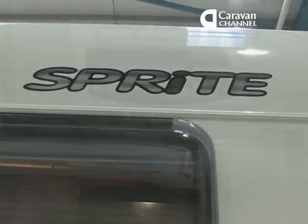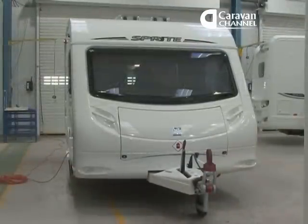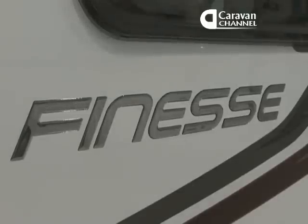To get some background on this small caravan we had a chat with Swift's product director Steve Trussell. We sensed the demand for smaller caravans. I think it's in response to people wanting to have smaller, more economical cars. Sprite's a very popular brand. It's a complete caravan, but it's a very affordable caravan. And it seems entirely logical to us that we should have our smallest caravan within that range.